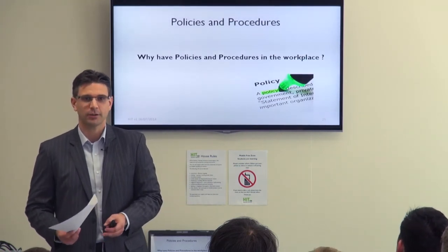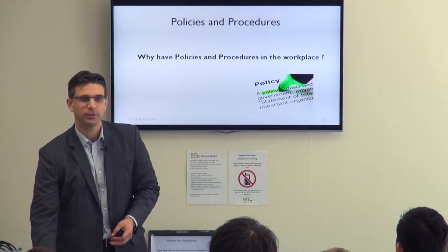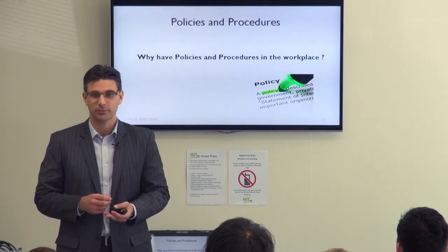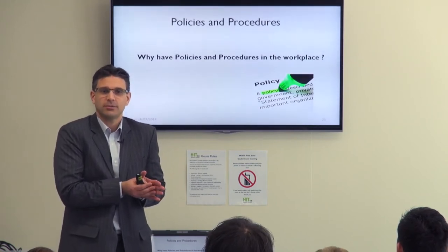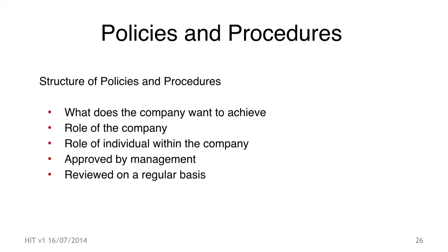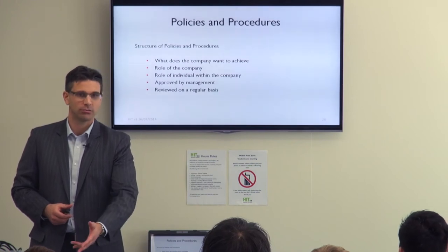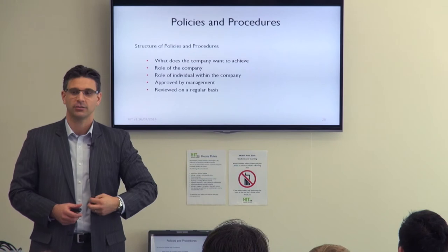You don't want a policy that someone signed off on many years ago that hasn't been updated, making it no longer valid because it's not current with legislation. Most policies should show what the company is trying to achieve — why we have this policy. For first aid, it's about having best practice first aid in the workplace and ensuring people understand what to do in the event of injury. The role of individuals within the company needs to be approved and consistently reviewed.